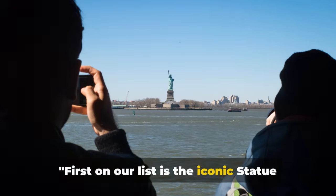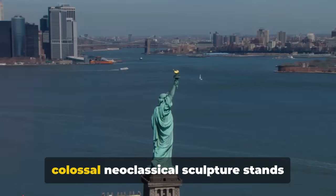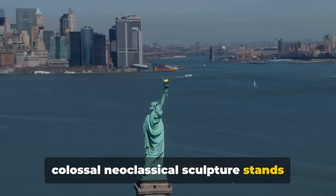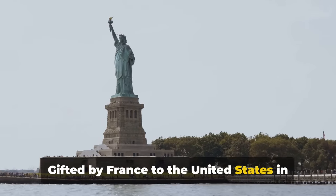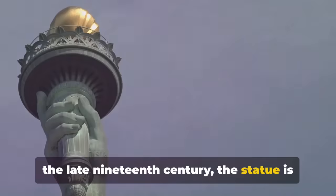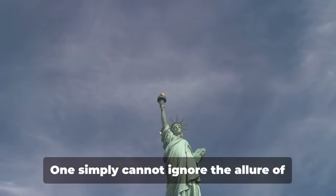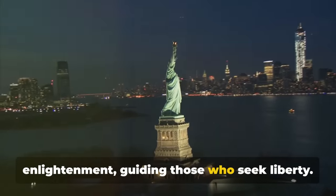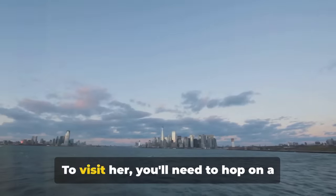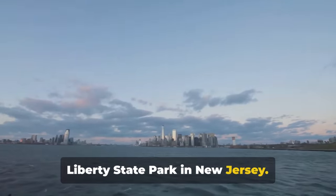First on our list is the iconic Statue of Liberty. A symbol of freedom and democracy, this colossal neoclassical sculpture stands tall on Liberty Island in New York Harbor. Gifted by France to the United States in the late 19th century, the statue is not just a beacon for visitors, but a welcoming sight for millions of immigrants who arrived by sea. One simply cannot ignore the allure of Lady Liberty with her torch held high — she signifies enlightenment, guiding those who seek liberty. To visit her, you'll need to hop on a ferry from Battery Park in Manhattan or Liberty State Park in New Jersey.